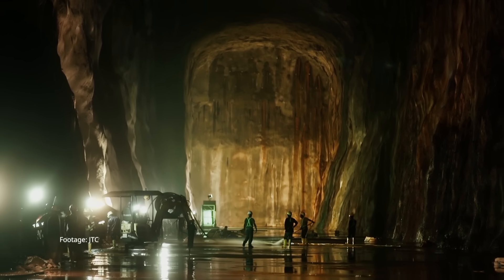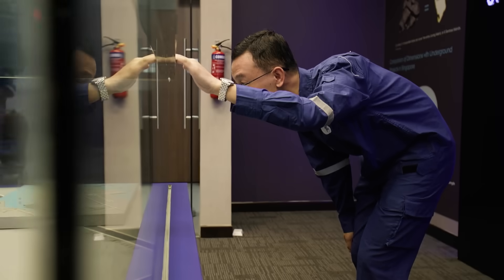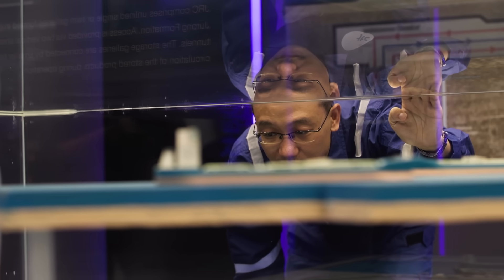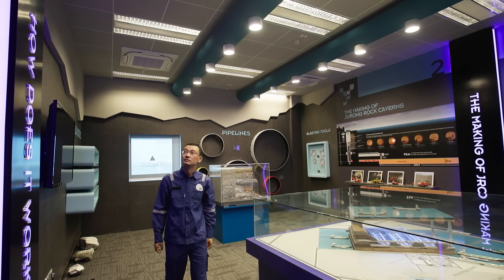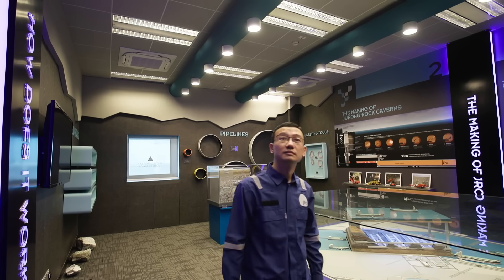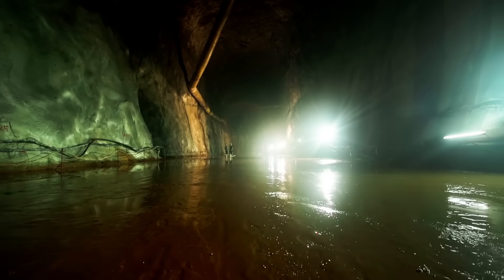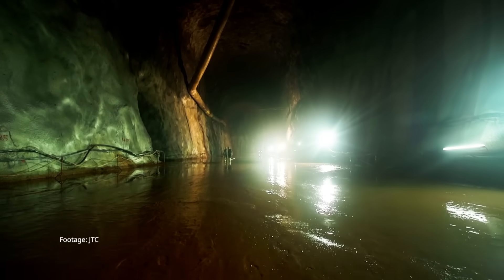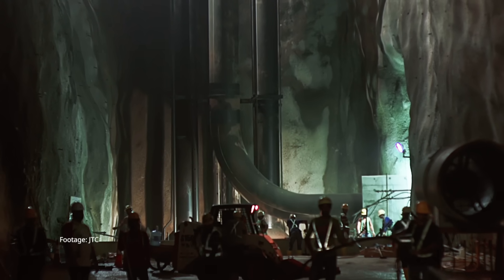Solving those challenges took years of testing and persistence. For Professor Wu, the experience of working underground left a lasting impression. Working on rock mechanics and underground construction is very amazing, he says, because underground you will never see anything — you have to dig into the ground, then find a solution to solve the problems.